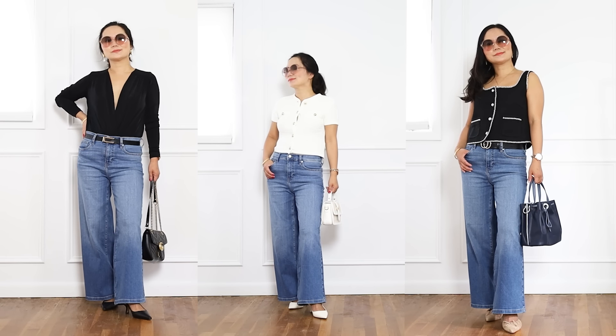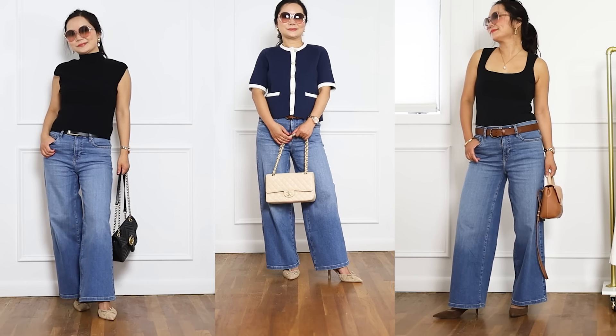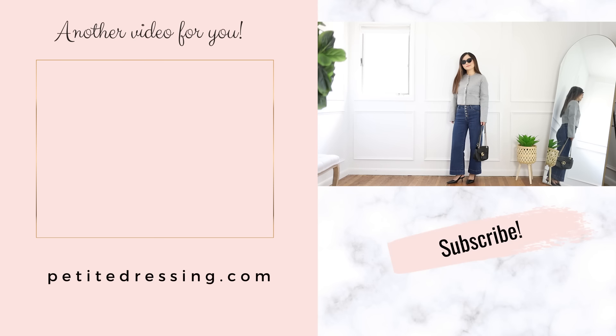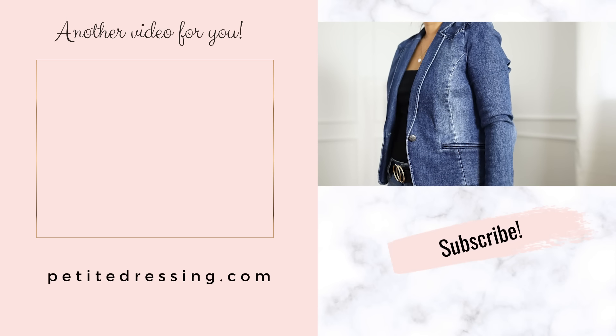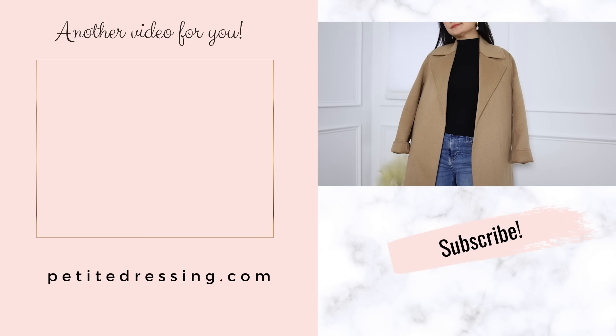You made it through all 10 outfits — congratulations! Now you know how to style everything in your closet with white leg jeans. I have another video where I talk about everything you need to know about how to look better instantly and how to find your own style — go watch that one next!